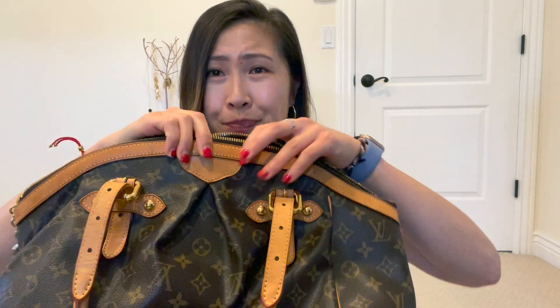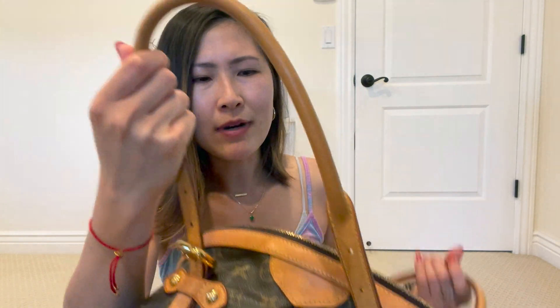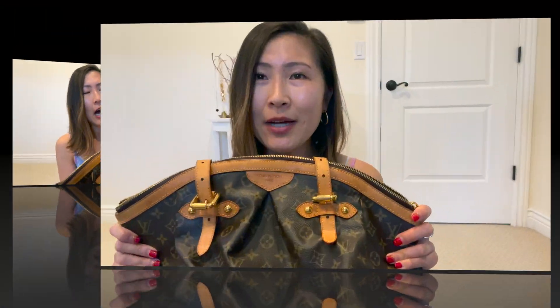Starting out with my oldest Louis Vuitton handbag, the Tavoli. This bag was actually gifted to me by my father — it was my first Louis Vuitton handbag, so it's very special to me. I received it right before graduating college. This bag was released in the early 2000s and was actually discontinued in 2014.